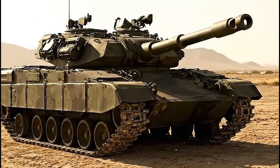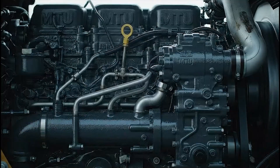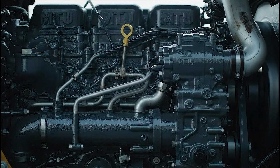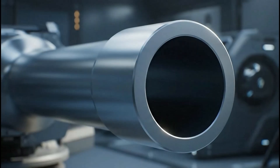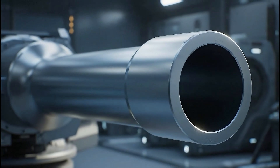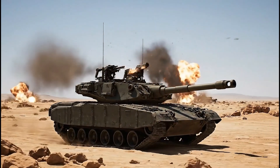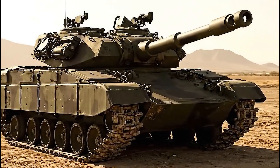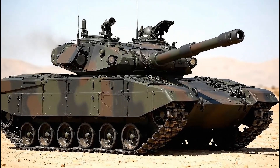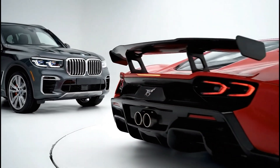The Leopard 2 weighs over 60 tons, has multi-layer composite armor, a 1,500 horsepower diesel engine, and can reach nearly 70 kilometers per hour. Its Rheinmetall 120mm smoothbore gun is so powerful that even the US licensed it for the Abrams. Unlike the fuel-thirsty Abrams, the Leopard 2 is more economical and easier to maintain — like a German SUV compared to an American supercar.